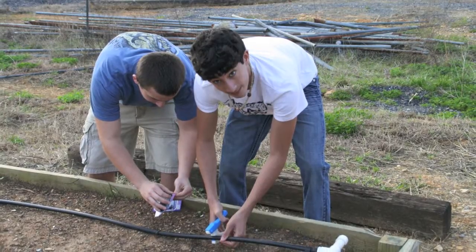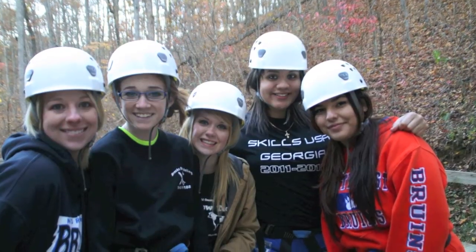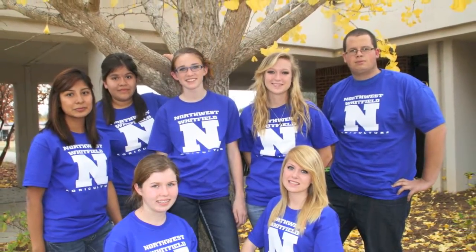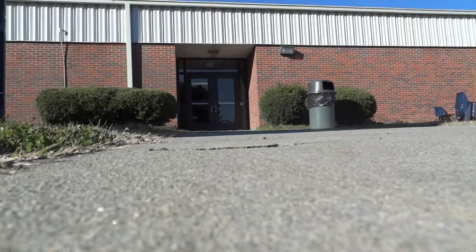We're excited to have an administration that works really well with us and also students that are really excited about going and being successful inside the classroom and outside the classroom. But even with all these great things going for us, I still find myself missing something — maybe just something that I could add that would allow me to get consistent, high-quality work, motivated students, and engagement on a consistent basis.